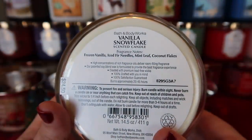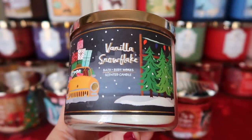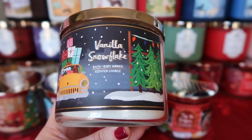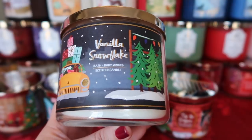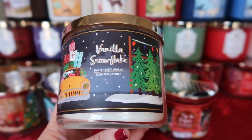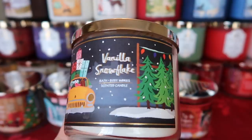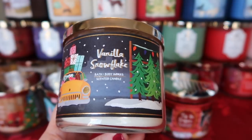This is Vanilla Snowflake — the notes are frozen vanilla, ice fir needles, mint leaf, and coconut flakes. This is a returning scent and I was really happy to have it back. For me, this is one I love to burn in December and even into January. Don't be turned off by the coconut — it's definitely not summery at all, just a very, very subtle hint of almost like a toasted coconut. There's something special about this vanilla scent that just makes me want to sniff it over and over. If you like vanilla scents and want something a little different, I recommend this one.